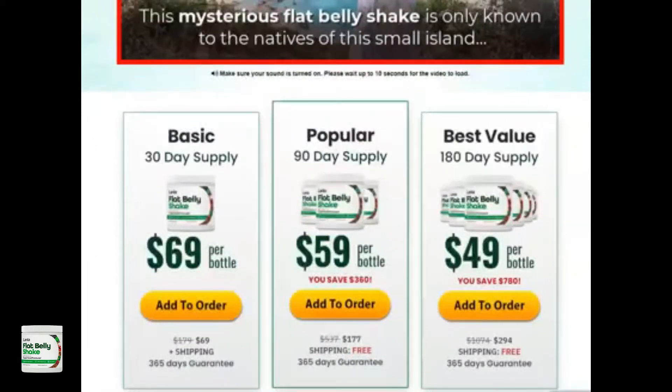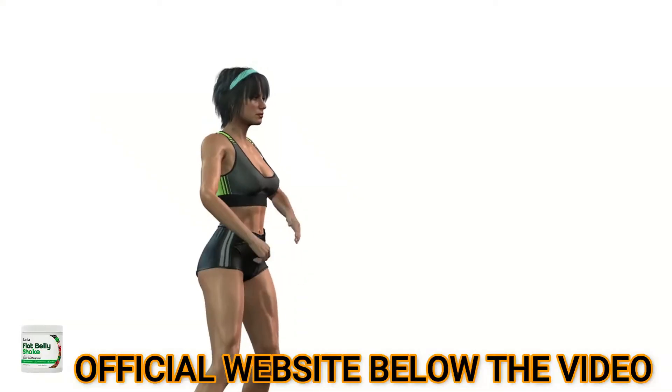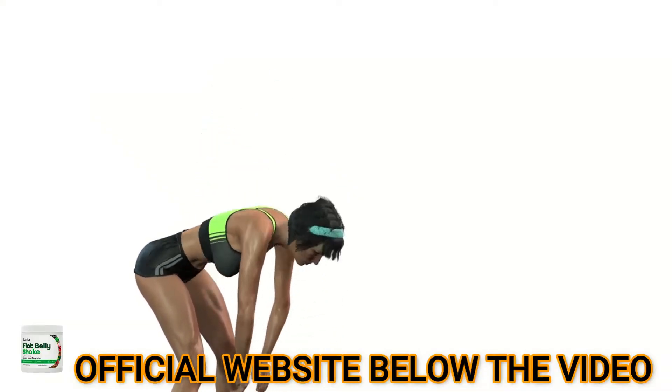Does the Lanta Flat Belly Shake really work? With its 5 rare and essential ingredients that aid in burning all your unwanted belly fat, the Lanta Flat Belly Shake is sure to guarantee your satisfaction. More importantly, this drink for weight loss is created in a reputed lab that is FDA certified.